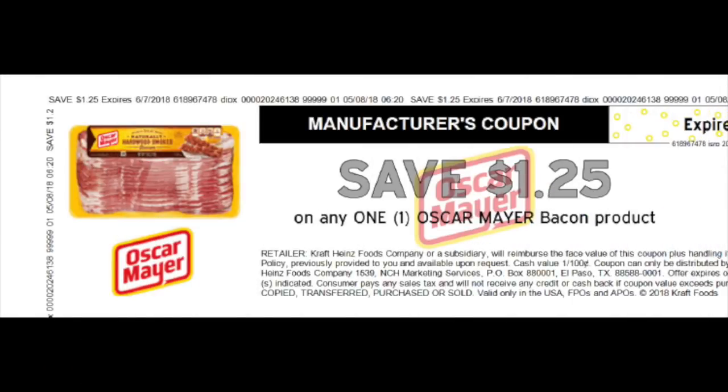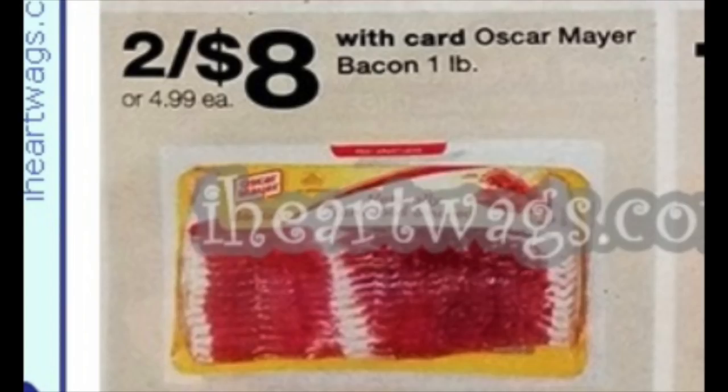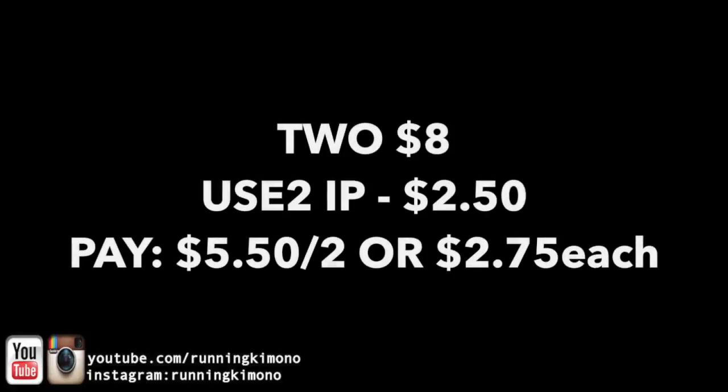There's also a $1.25 off coupon for Oscar Mayer bacon. I was talking about low-carbing in my live stream yesterday, and there are so many ladies doing that diet or keto, so here's a little something for you guys. As you can see in the flyer, it's two for eight for the one-pounders of Oscar Mayer bacon — these are usually $4.99 each. Stacking with that $1.25 coupon, you can get one pack for $2.75 each, which is a fantastic price for bacon. Grab two for eight bucks, use two of those $1.25 coupons, and you're going to pay $5.50 for both, or $2.75 per package.